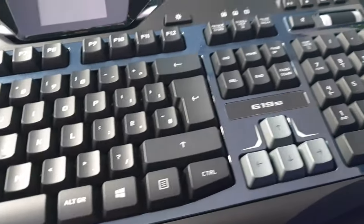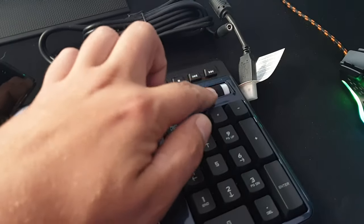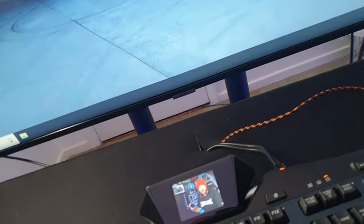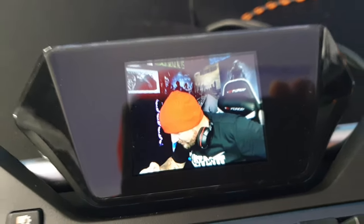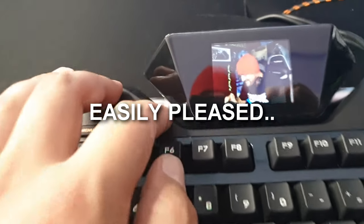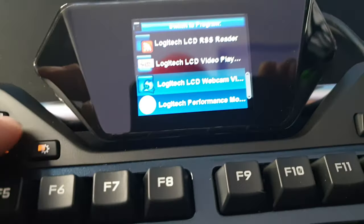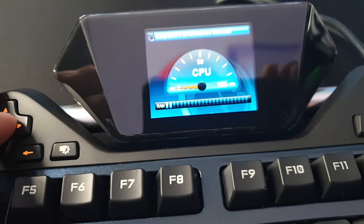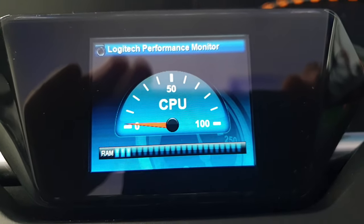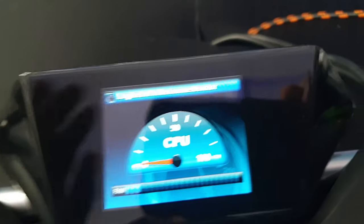It's got a membrane so it's nice and quiet. You've got all your macro keys here, and there's a scroller which I think is the volume. Check this out — oh my god, the webcam is actually on the screen too! I don't understand how this is working right now, but this is super cool.